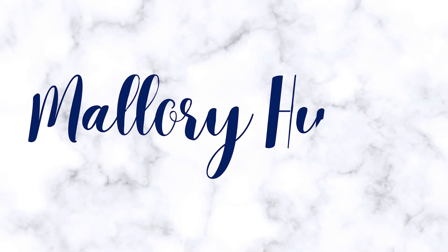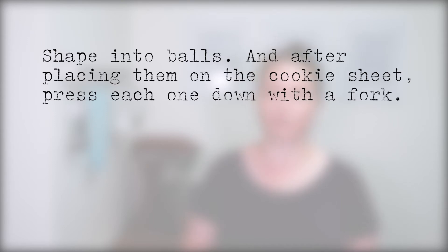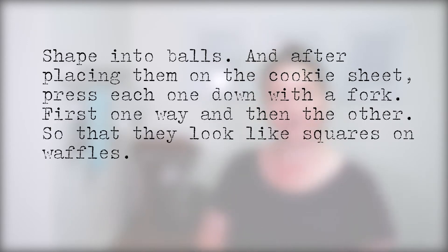Peanut butter cookies are an iconic cookie, thanks in large part to the decorative crosshatch that always seems to adorn them. But peanut butter cookies didn't always have such a well-defined look. The crosshatch wasn't really a thing until 1932, when a recipe was published in the Schenectady Gazette instructing the home baker to shape into balls, press each one down with a fork, first one way and then the other. Plenty of recipes for peanut butter cookies had been published prior to 1932 without mentioning the unique pattern.